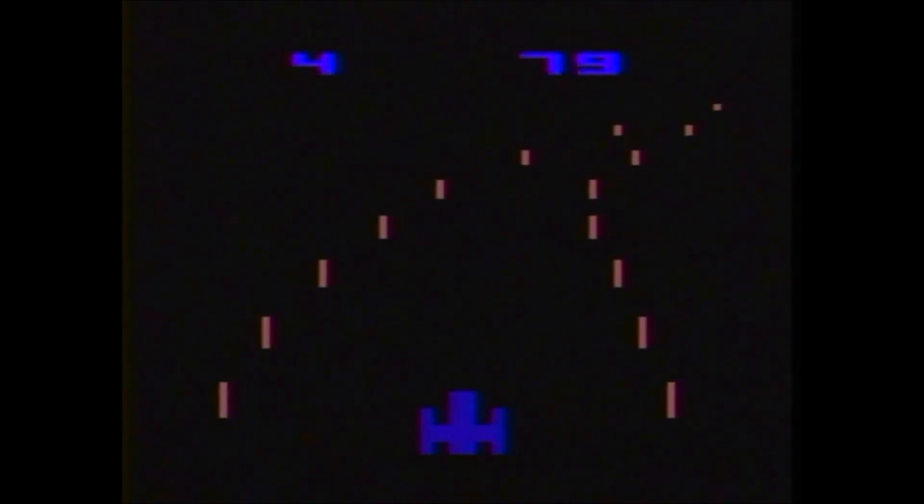Night Driver was published by Atari and released in 1980. It is based on Atari's 1976 arcade game, which had a printed stationary car placed on the glass while the driver actually steered the course of the game. According to MobyGames.com, the Atari 2600 version was programmed by Rob Fula, who later designed the classic Demon Attack. I'll put a link to a review of the 2600 version of Demon Attack in the description below.